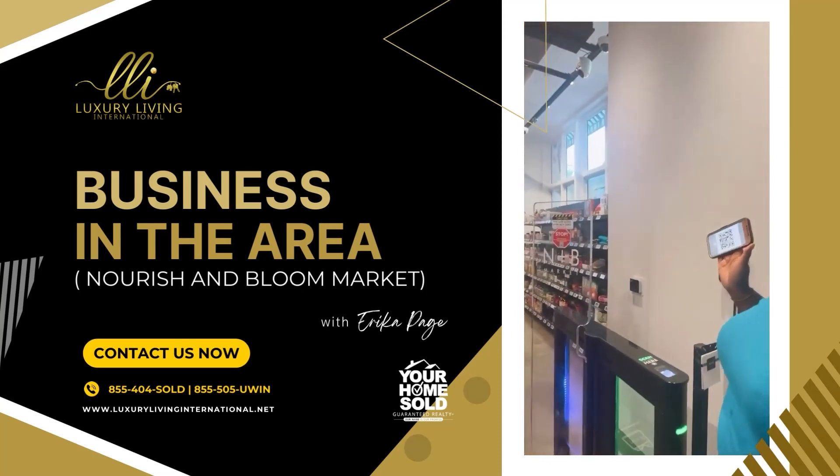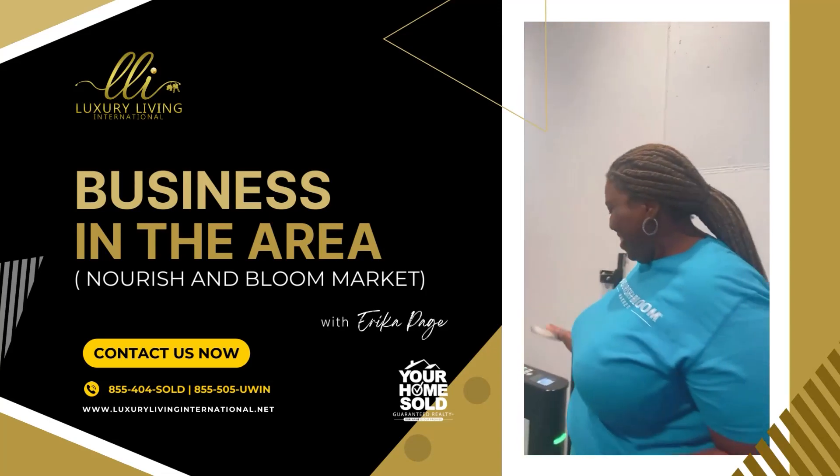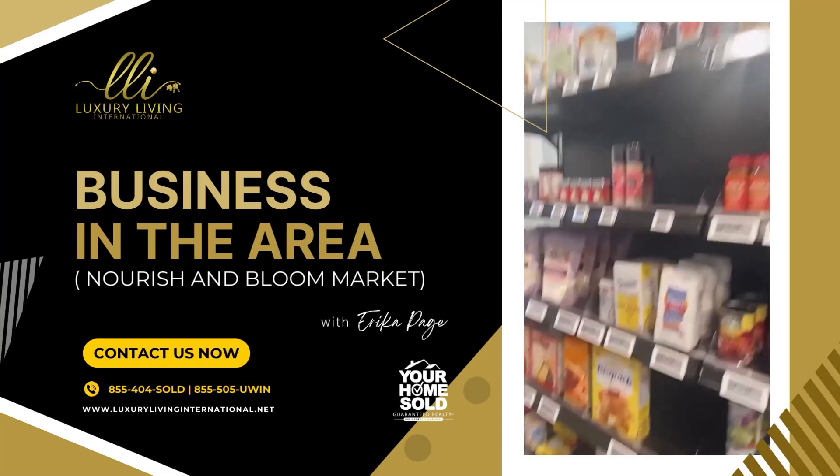Beautiful. Scan me in. Scan you in. It's as simple as that. Here we go.